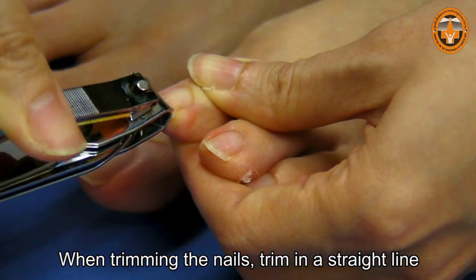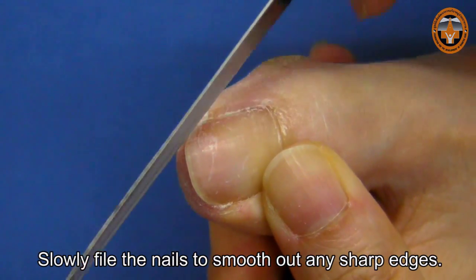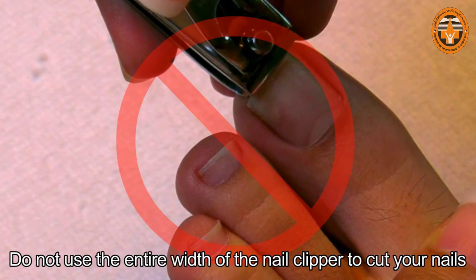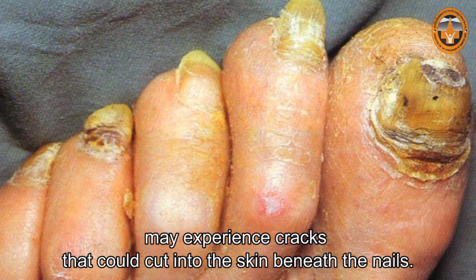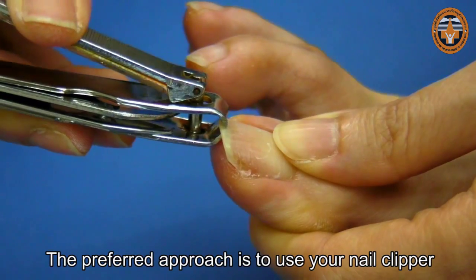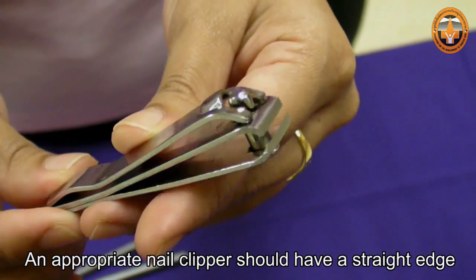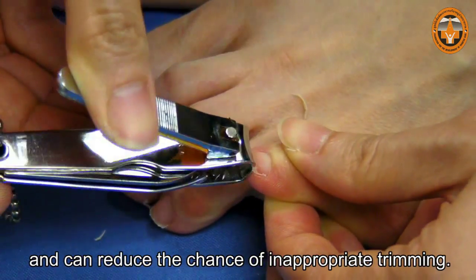When trimming the nails, trim in a straight line, then use a nail file for finer work. Slowly file the nails to smooth out any sharp edges. Do not use the entire width of the nail clipper to cut your nails, because those with fragile nails or with fungus may experience cracks that could cut into the skin beneath the nails. The preferred approach is to use your nail clipper little by little to trim your nails from one end to another. An appropriate nail clipper should have a straight edge because it's more convenient and can reduce the chance of inappropriate trimming.